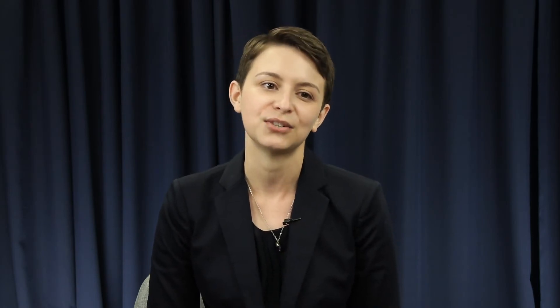But what does this look like? Many of us know to use a mix of upper and lowercase letters, numbers, and special characters. But it's also important to consider using a different password for each account. This doesn't have to be complicated. Using a core password and adding letters or numbers based off of the name of the website is one easy way to do this.